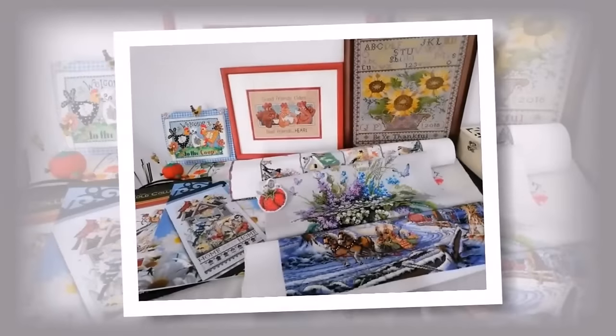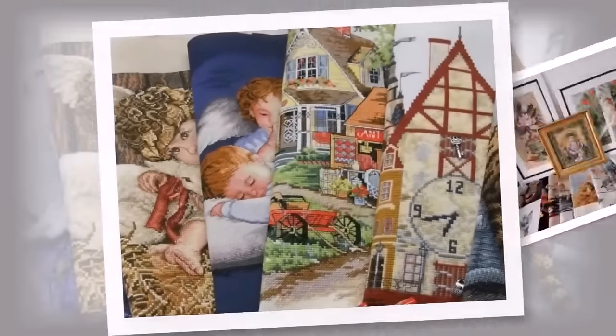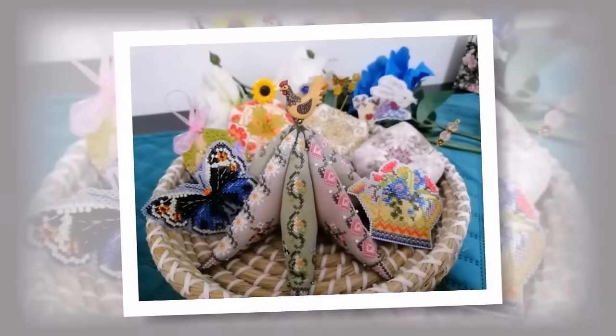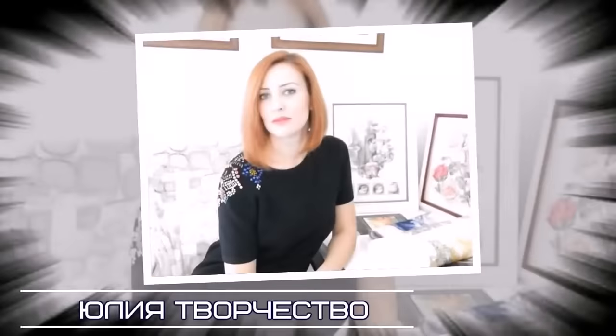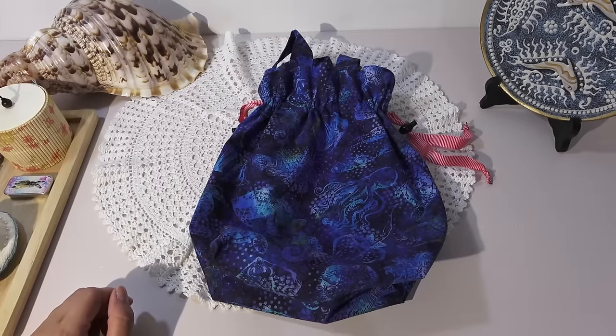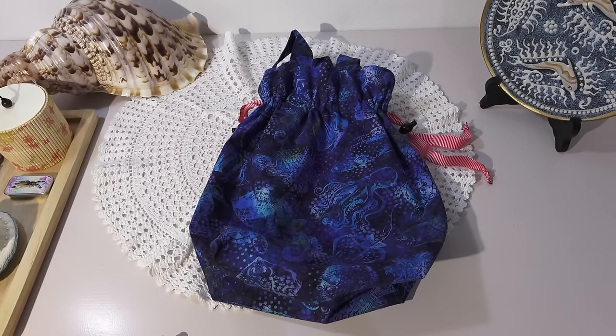Thank you for joining us. Hello everyone, it's Yulia with you. Today I want to share my needlework progress — things that were sewn, what I'm embroidering. I wanted to film a vlog but it didn't work out, so I'll be showing small videos. Maybe I'll edit them all together later, we'll see. First, I want to show you some sewing work.